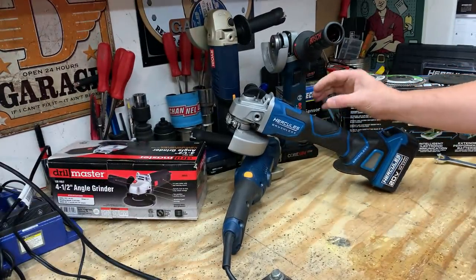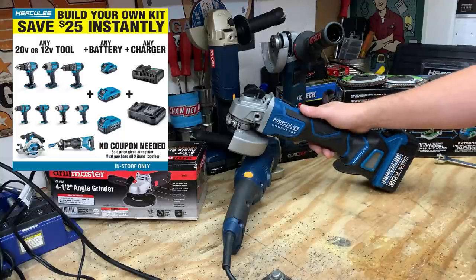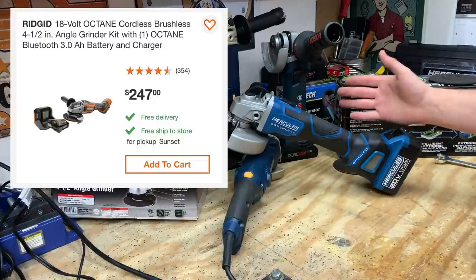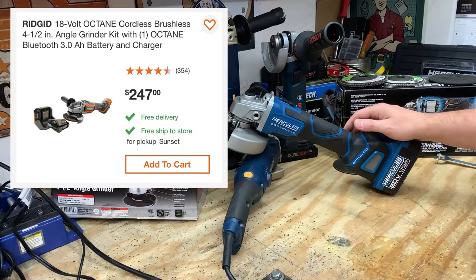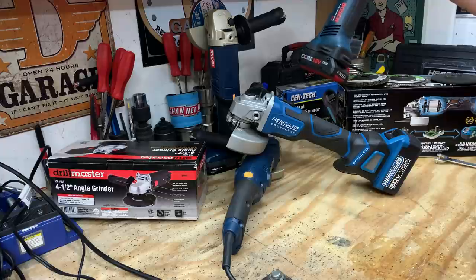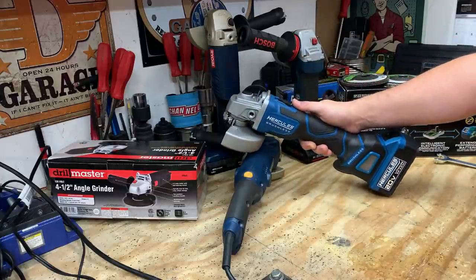As far as price, the Hercules — when you buy the bare tool, a battery, and a charger — you get $25 off, and before any taxes this will run you about $169.97. Compared to a few other items: a Ridgid tool, also brushless with a 3-amp-hour battery, would run you roughly $247. The Bosch bare tool is $129 — not including the 4-amp-hour battery or charger — which is slightly more expensive than the Hercules bare tool at just $100.